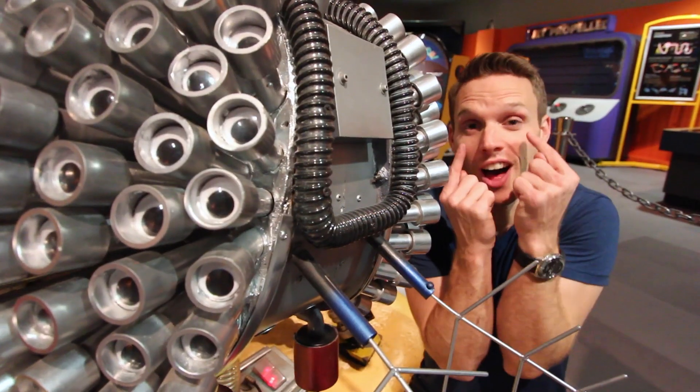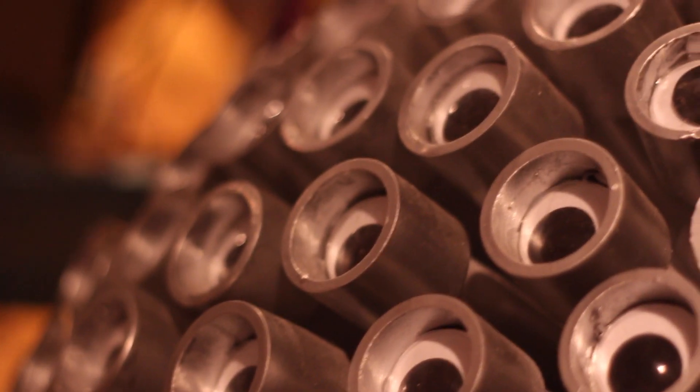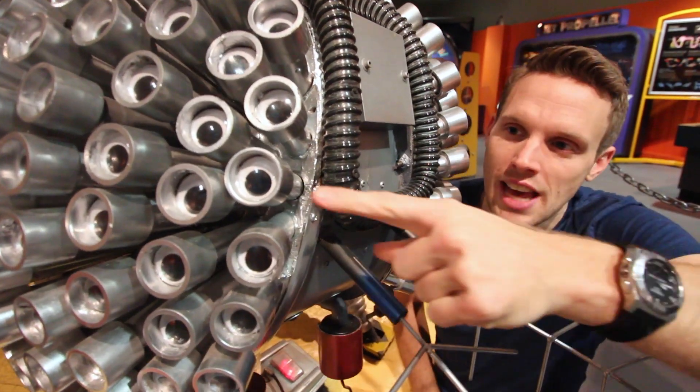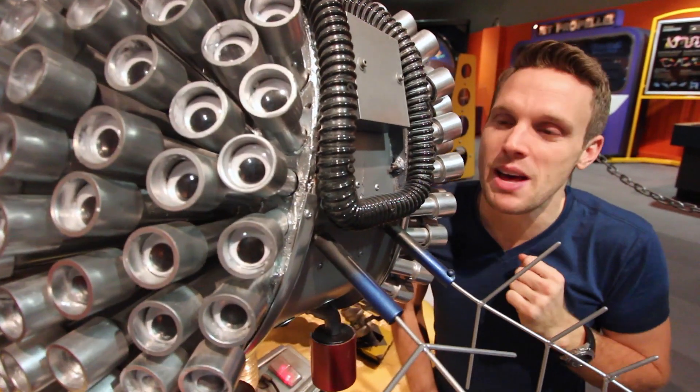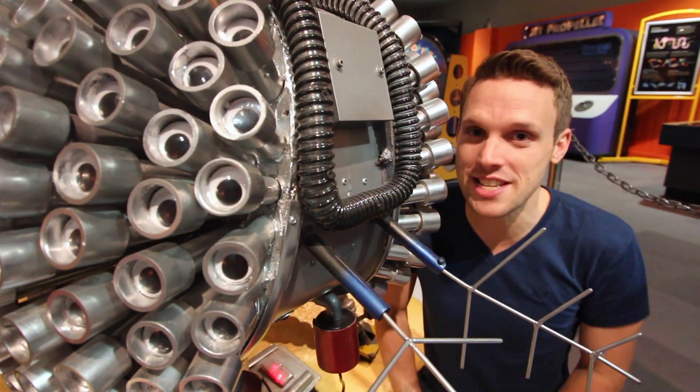Us humans have two eyes. But a fly has so many more than that. Each of these is called a compound eye and it's made of thousands of tiny individual eyes, each one called an omatidium. And that means that it sees the world in a very different way to us, and that's one of the main reasons it's so hard to catch a fly. We can move our eyes around, and that's because we have muscles attached to our eyes that pull them in all different directions.